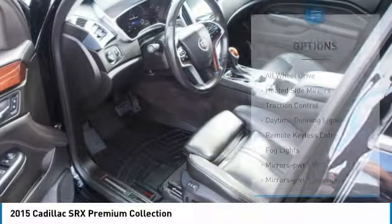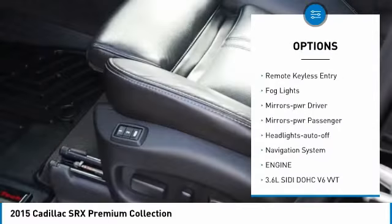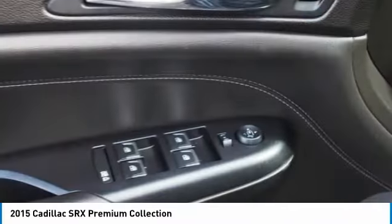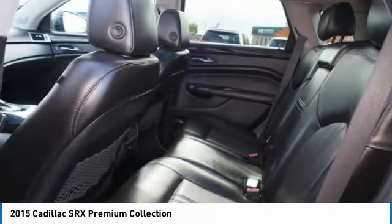Here are some of this vehicle's great options: all-wheel drive, heated side mirrors, traction control, daytime running lights, remote keyless entry, fog lights, mirror memory, mirrors power, passenger, headlights auto-off, navigation system.